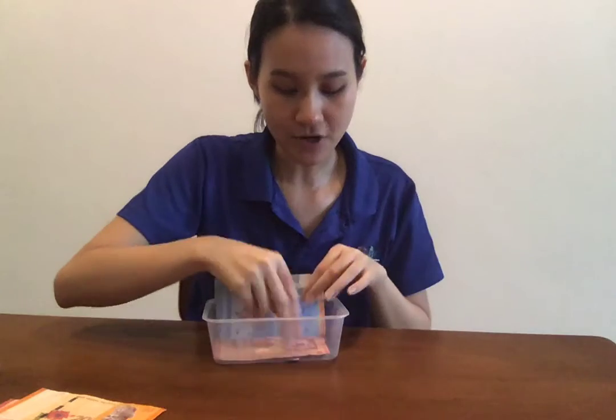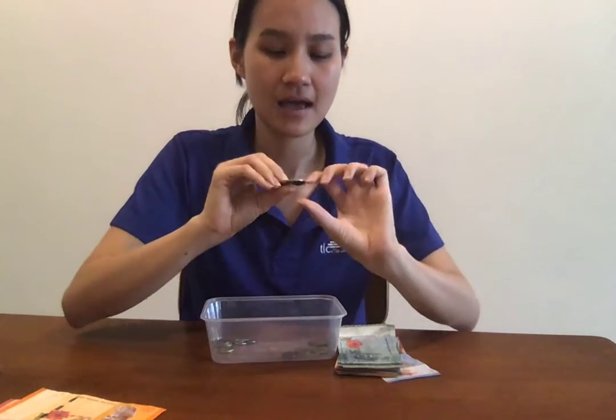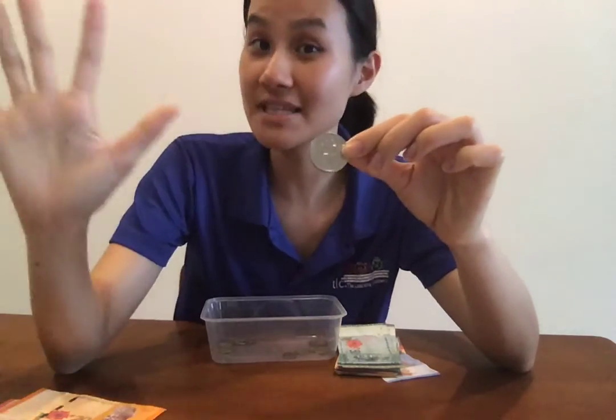So they could ask you questions like, is this five ringgit? No, it is 20 ringgit. And then they also might ask you, how much is this coin? 50 cents.